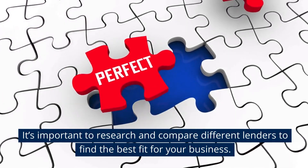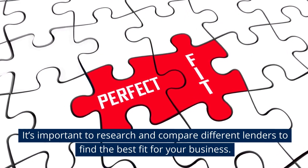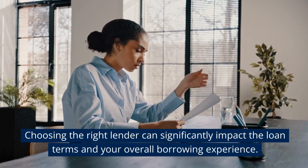It's important to research and compare different lenders to find the best fit for your business. Choosing the right lender can significantly impact the loan terms and your overall borrowing experience.